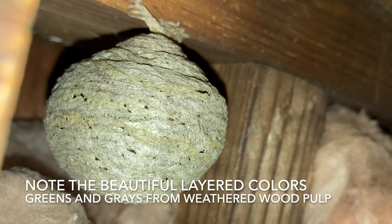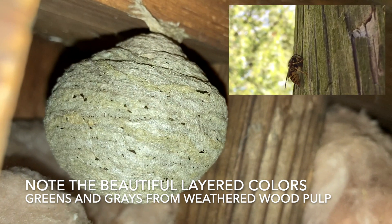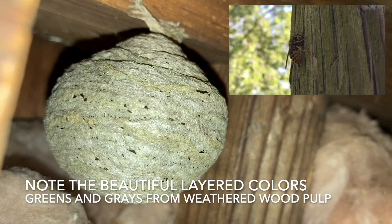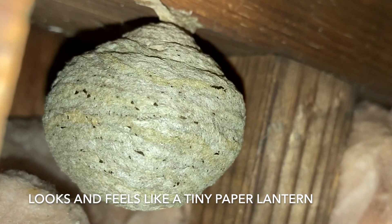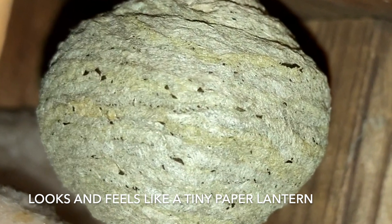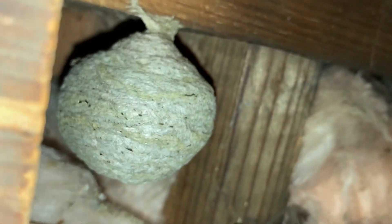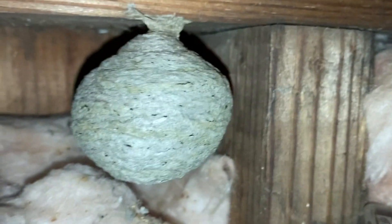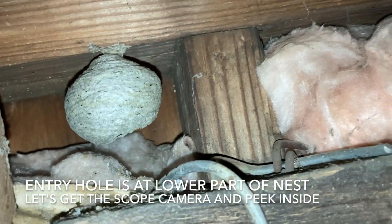Here we take a minute to appreciate the beautiful colors in these wasp nests — greens and grays and oftentimes different shades of brown. It all depends on what color wood they were utilizing to make their pulp, which dries into a very paper-like material. The little nests end up looking like beautiful little paper lanterns at this stage, and I love the different lines of pulp that had dried across each part of the structure.